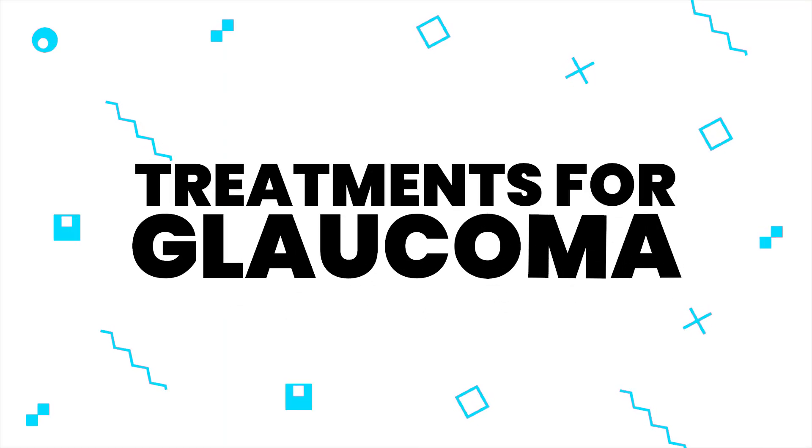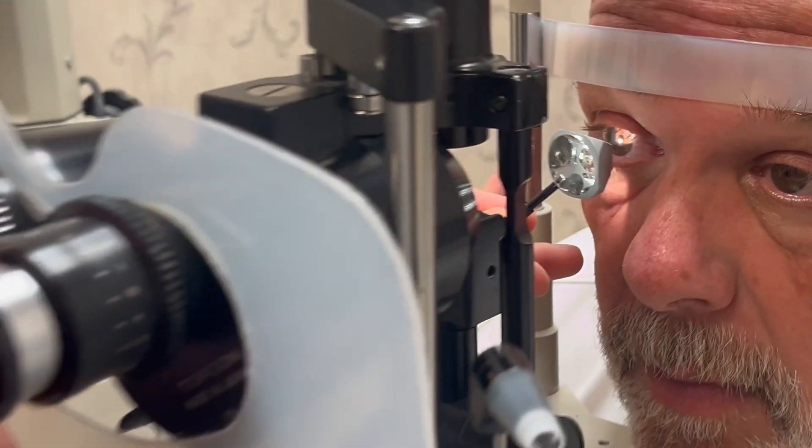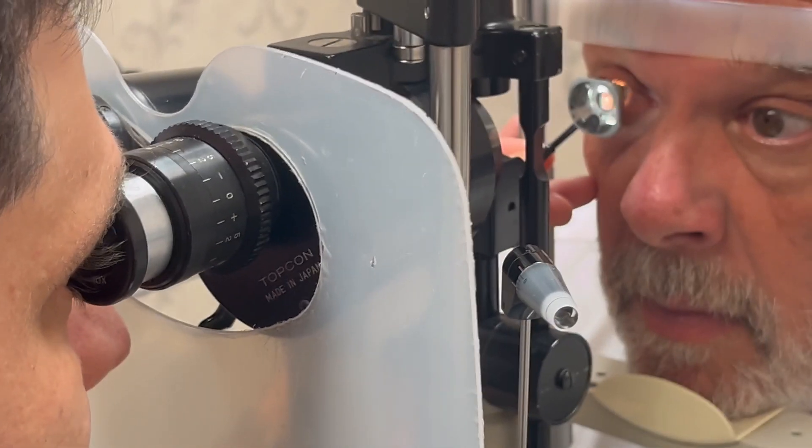Today I want to talk about treatments for glaucoma. If you've been diagnosed with glaucoma and want to know how you got to that point, I do have a video on how we diagnose glaucoma more broadly, so I recommend you check that out first. But let's say that you are considering the commencement of treatment for glaucoma, or are already undergoing a treatment regimen and just want to learn more about what you're taking and what the steps might be.